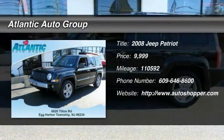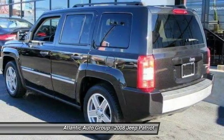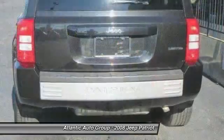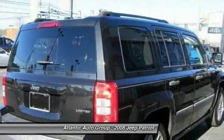The 2008 Jeep Patriot. The Jeep Patriot is unmistakably a Jeep. It looks like a cross between a Jeep Liberty and a Jeep Compass, or maybe a three-quarter scale version of the big Jeep Commander.